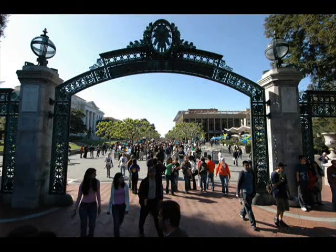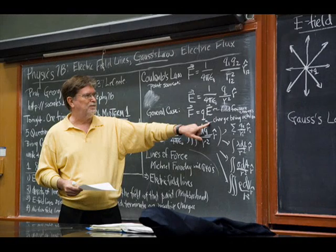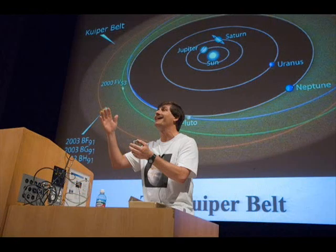The best part about Berkeley is that the professors have world-class research experience. They've also got a lot of industrial experience, so whether you're looking to go into academia or into the industrial world, you've got the best of both worlds.